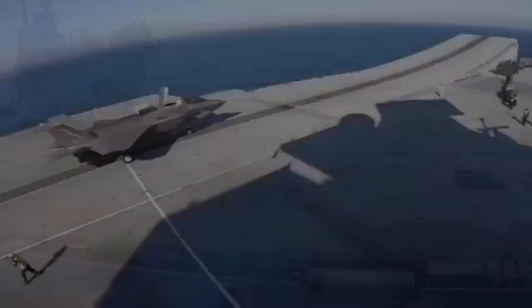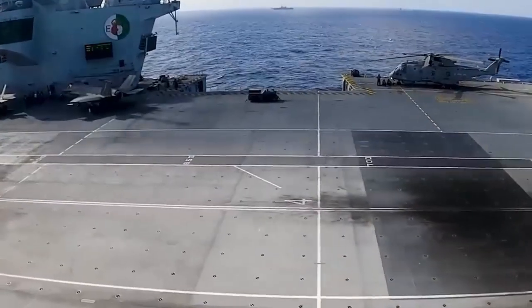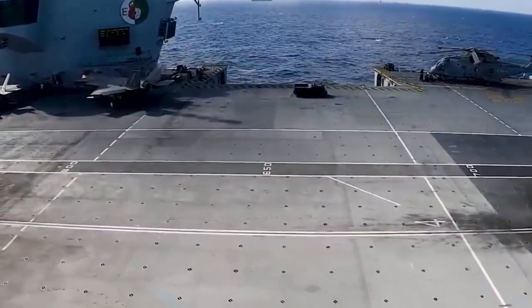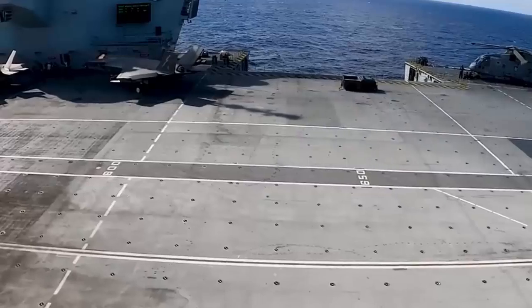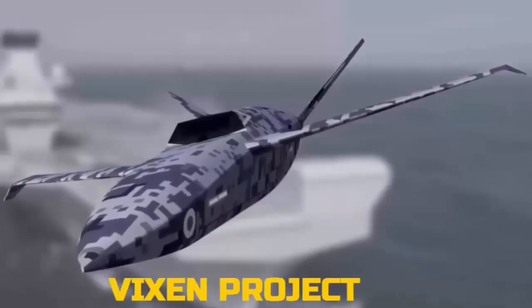The Royal Navy's wider evaluation of smaller carrier-based drones is known as Project Vampire, which specifies the use and study of lightweight, fixed-wing carrier-borne crewless autonomous systems, for which the Banshee provides a useful surrogate.